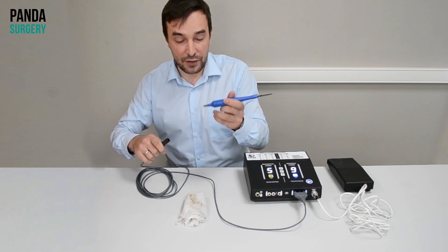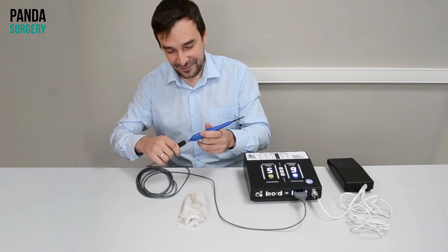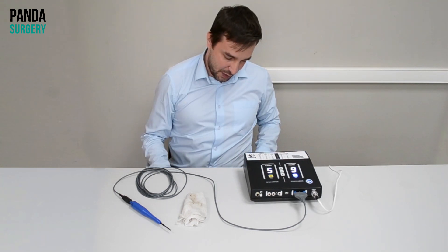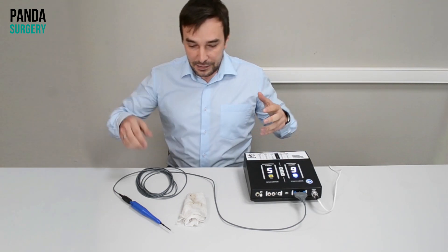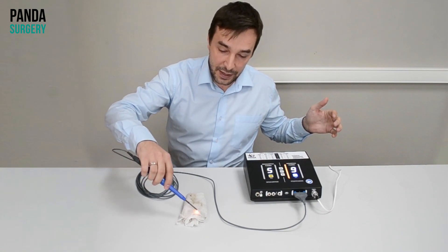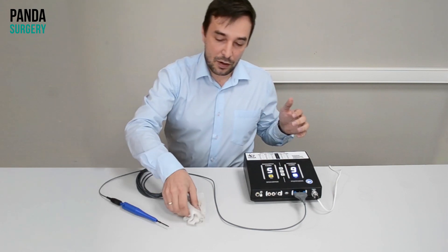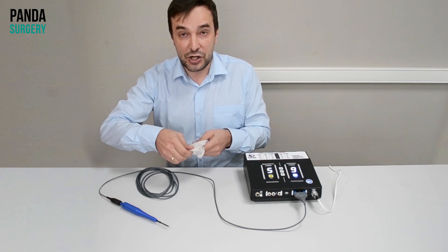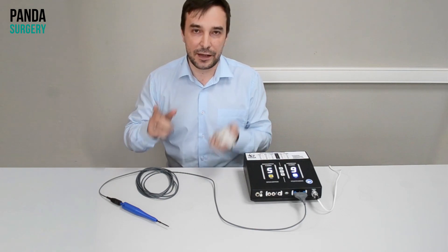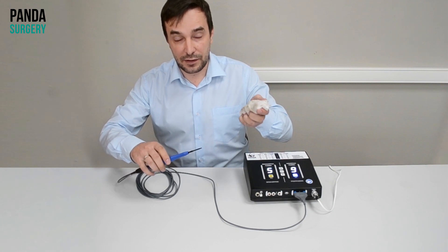And our brand new device — this is kind of cherry on the top of our cake. I put the foot switch over here to activate power more conveniently, and activating. This is non-contact plasma. It can coagulate the bleeding non-contactly. It's kind of spray coagulation in the conventional way. And also, you can see that I can activate it without a neutral electrode. This is very important.